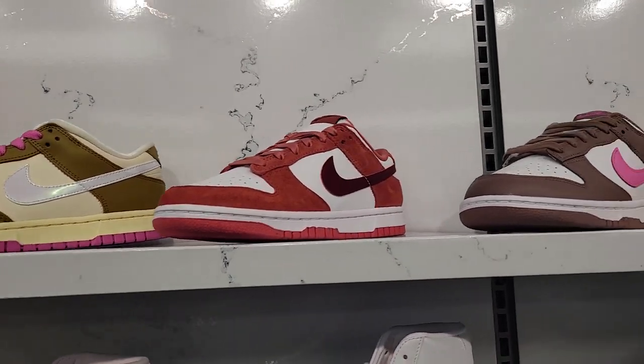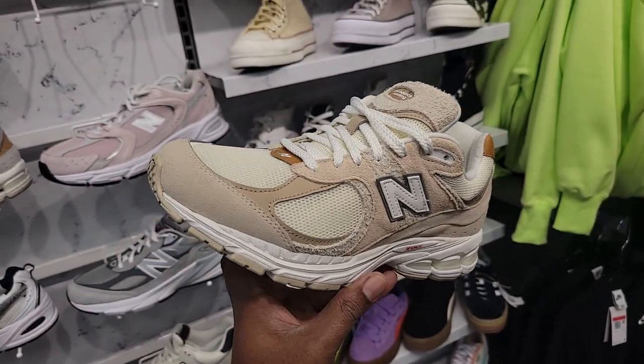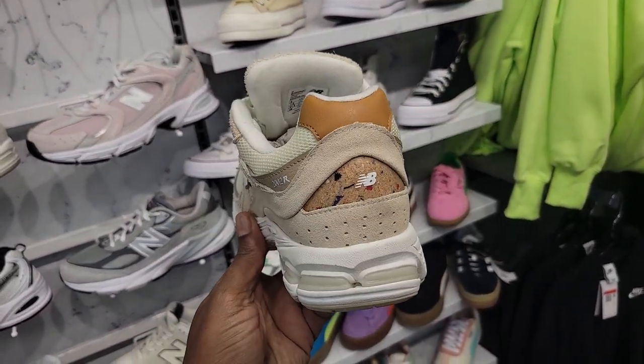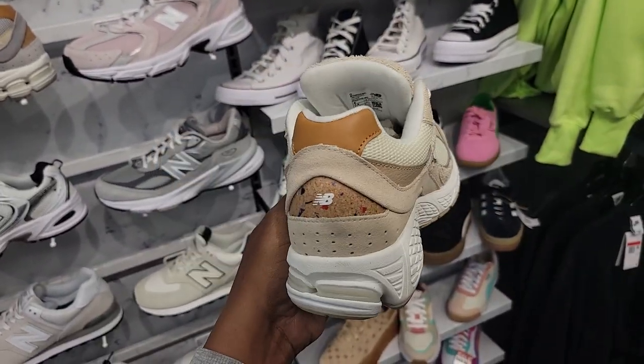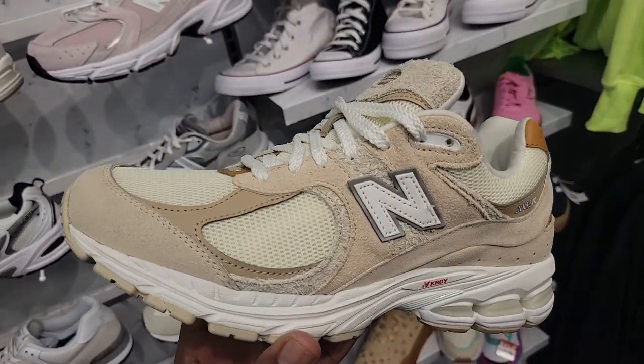Solid dunks up here too — good selection of dunks in case you guys are looking for some. 2002 R's. This is truly something I haven't seen yet — got the cork kind of design on the back heel. $140 on the retail for these.